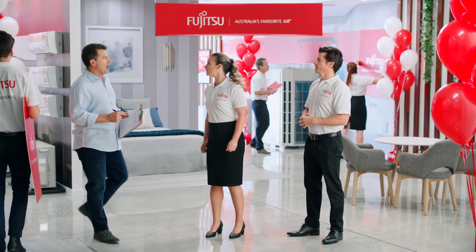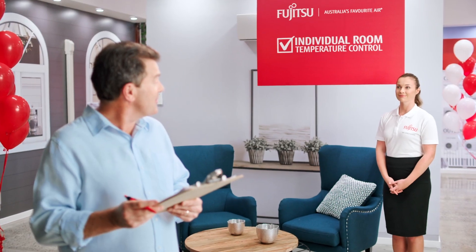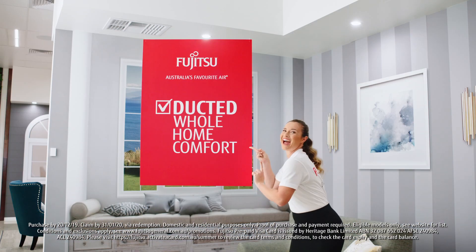OK, one last time. Multi-system, front to six rooms? Check. With individual room temperature control? Check. Controlled by just one outdoor unit? Check. Or the ever-popular ducted system? Check.